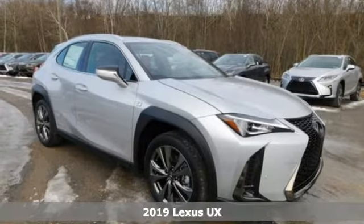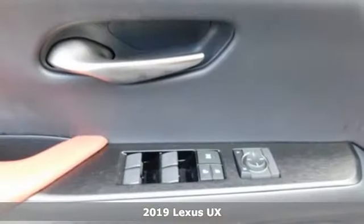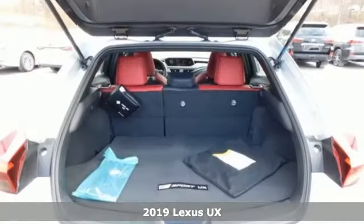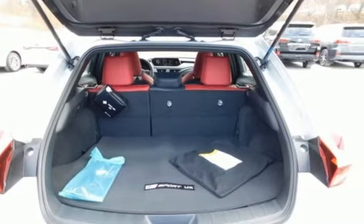Here's the new 2019 Lexus UX. Lexus inspired design, relentless innovation, incredible performance. And get ready for an impressive combination of features.